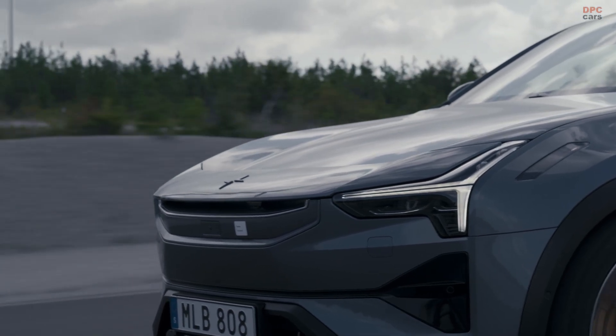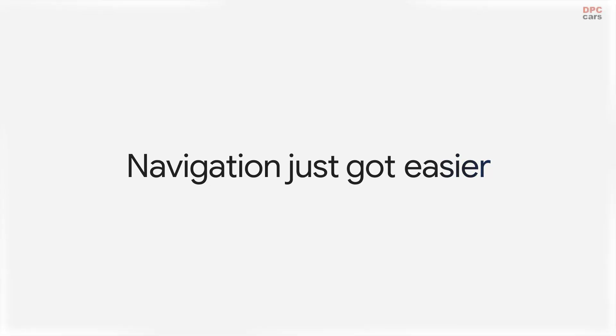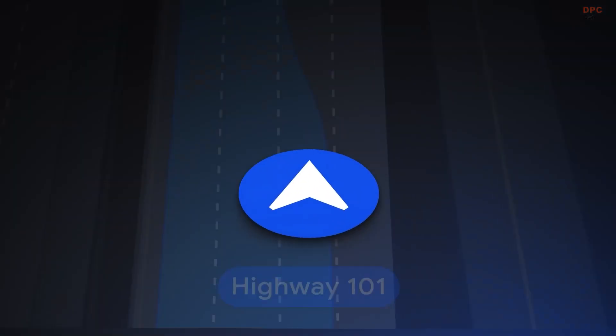Polestar is leaning into its promise of stress-free driving by becoming the first original equipment manufacturer to bring Google Maps Live Lane guidance straight into the 10.2-inch driver display in Polestar 4.